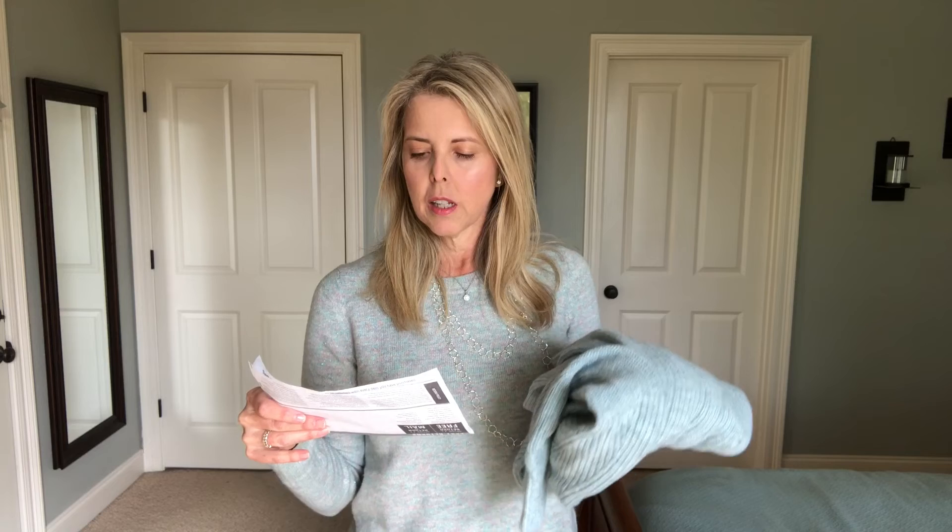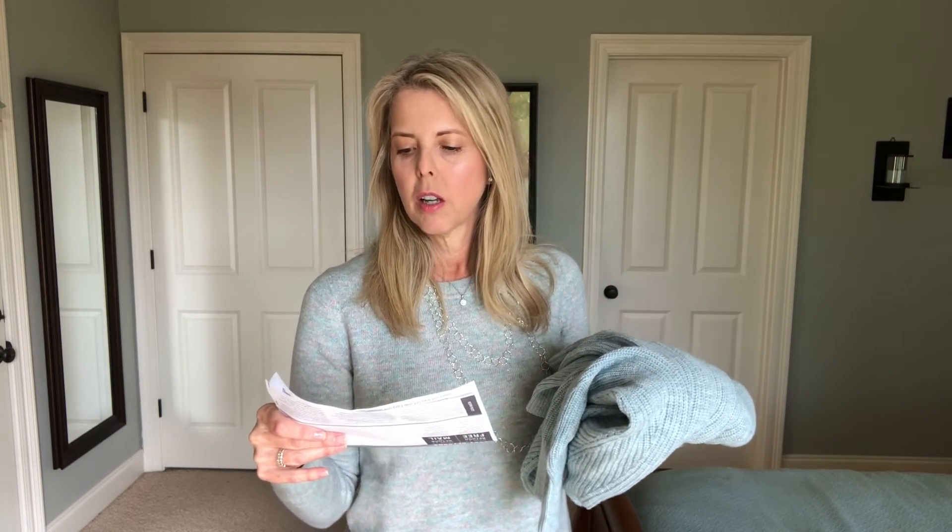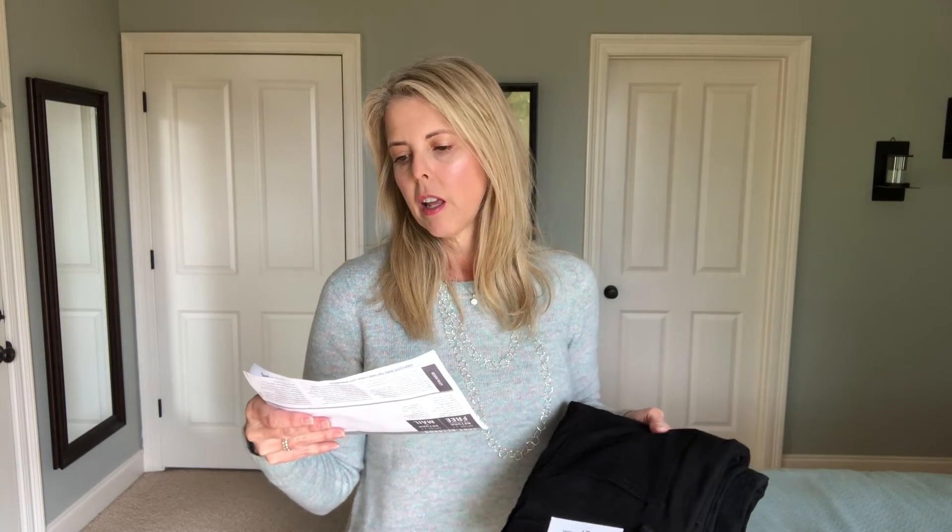The floral sweatshirt is a definite yes — I love that one. The Chanel open cardigan is probably going to go back. It was also regular $59.50 and I got it for $30.86. The blue Pointel yoke sweater in soft blue heather — I really like this, I think I'm going to keep it. It was regular $49.50 and after discounts it was $25.68. And then for the two black satin leggings, I definitely think the Marissa fit was better so I'll keep that one and return the Julie fit. They were regular $69.50 and with discounts were $36.05.